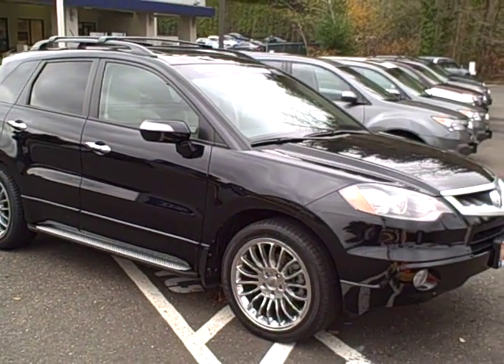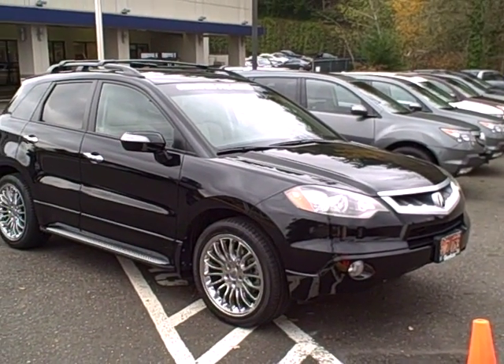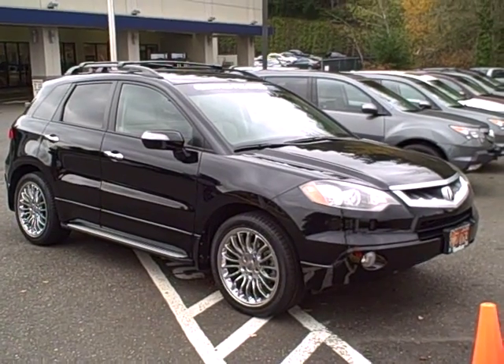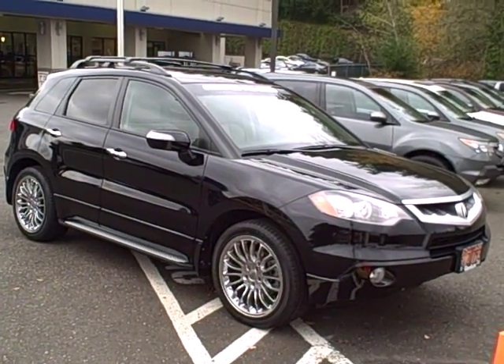With just over 20,000 miles on this vehicle, it is in outstanding condition all the way around. Let's take a quick walk around so you can see this 2007 Acura RDX.